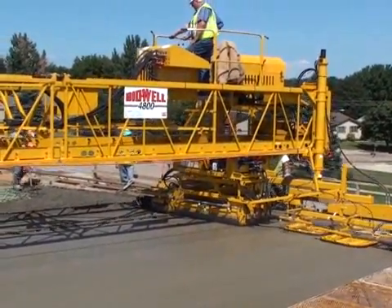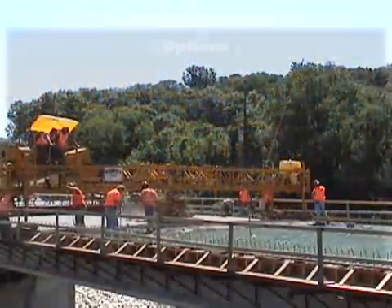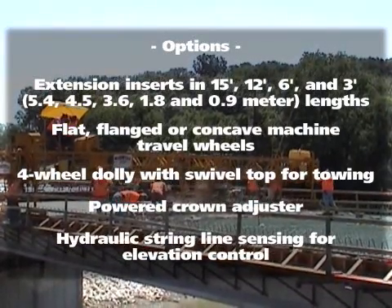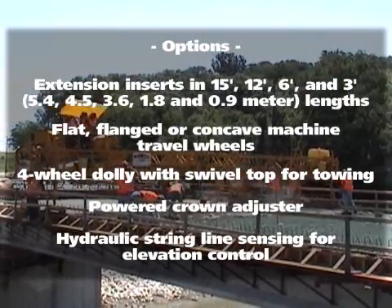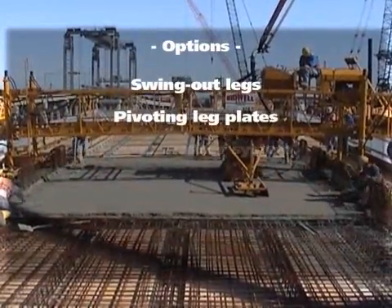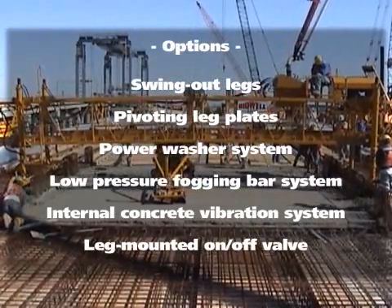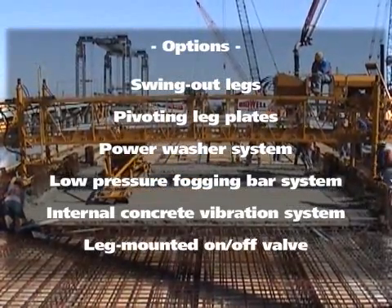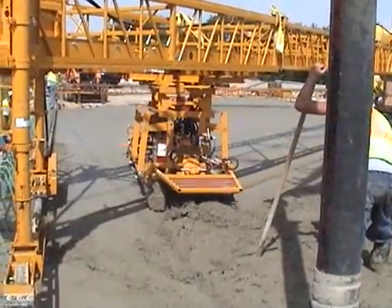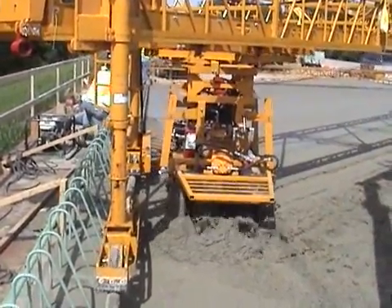Tarex Bidwell Automatic Roller Pavers offer several options to meet your specific paving needs. For more information, contact Tarex Bidwell today.